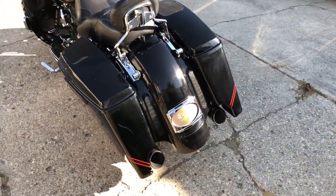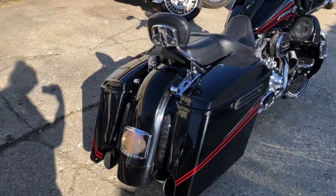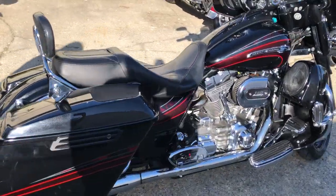Great looking bike for the money. Only $11,999 guys. Give us a call, we'll get it done, 810-648-9500.